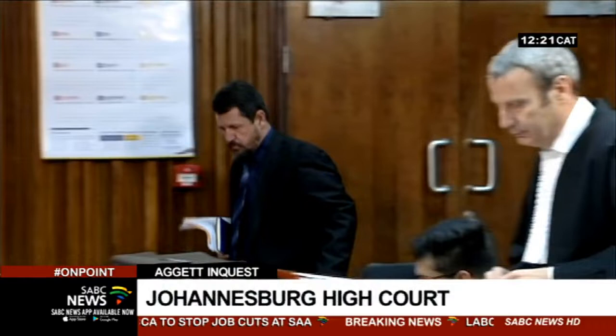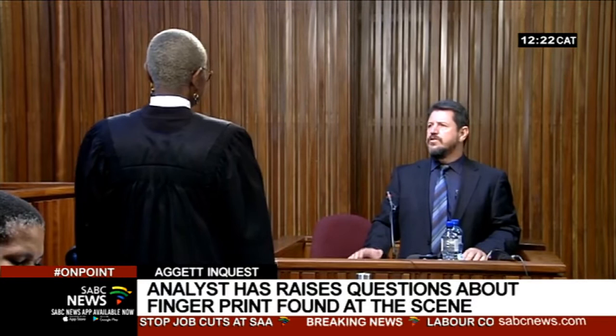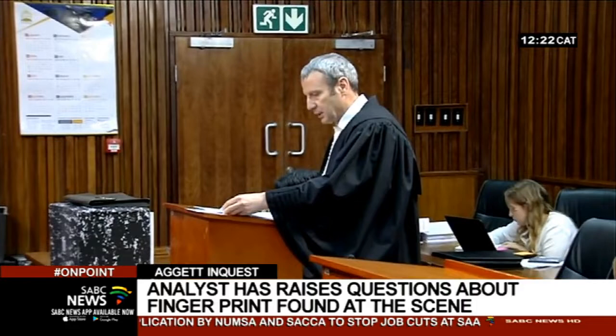Expert witness Sitsa Albertsa is a fingerprint expert, and he told the court of the challenges he faced in collecting evidence and recreating the scene in Dr. Aggett's cell. That's because John Vorster Square prison has undergone major reconstruction since the 1980s. Albertsa further questioned the methods used by the security branch in collecting the fingerprint. He says at least three fingerprints should have been collected. The sole fingerprint was found just below the scarf around Neil's neck, facing outside of Aggett's cell.